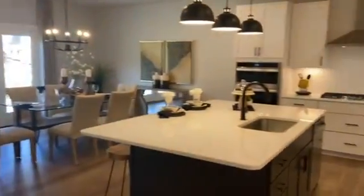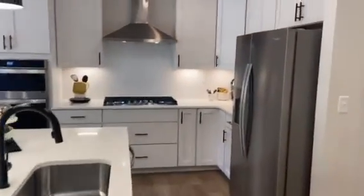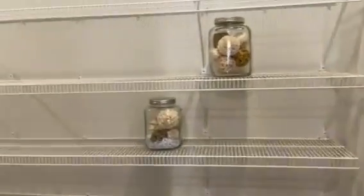Look at this gourmet kitchen — big island with quartz. And look at this pantry — all this space.